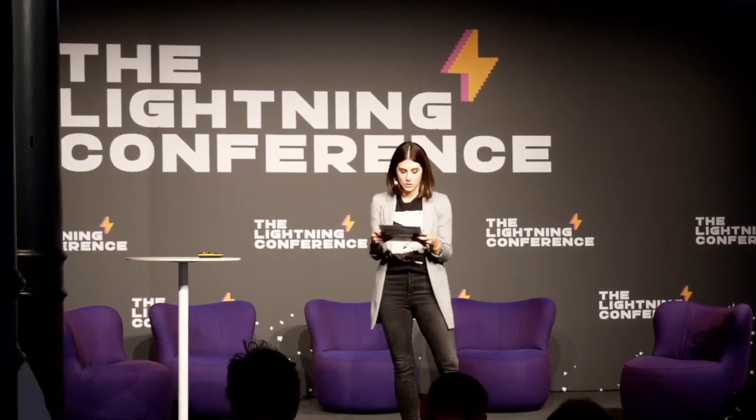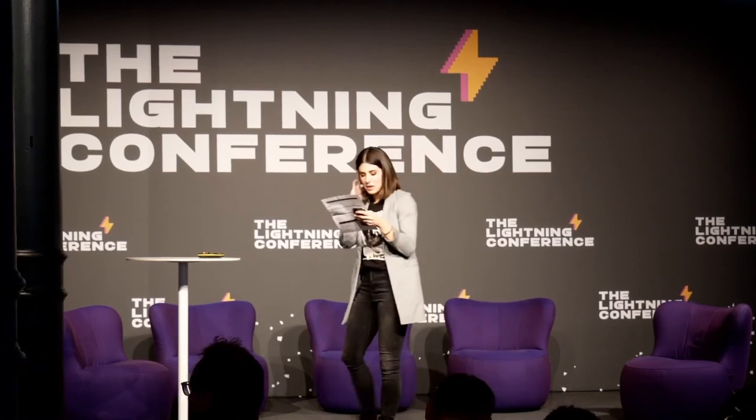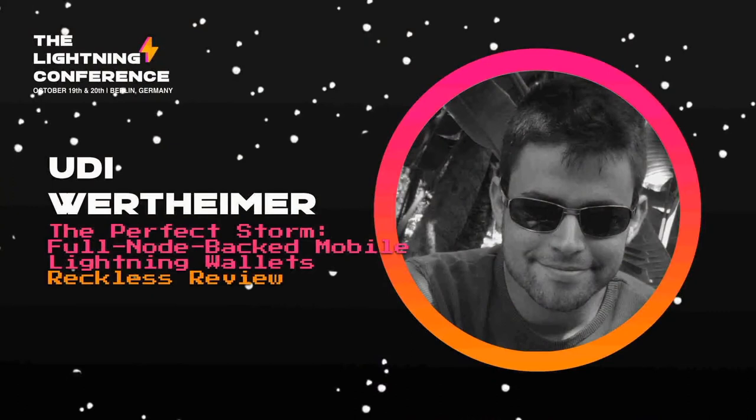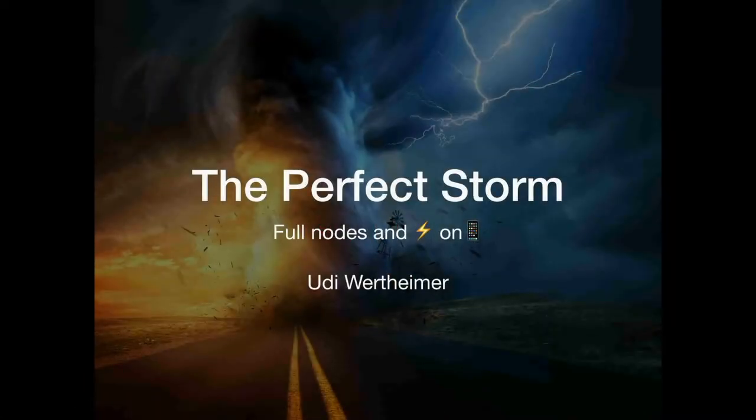We have Udi up with the perfect storm: full node backed mobile lightning wallets. Hi, I'm not that toxic. So this talk, my name is Udi Wertheimer, and it's called The Perfect Storm. I'm going to try to convince you that maybe it's going to be easier than it was in the past for mobile Lightning wallets to allow users to have the security of a full node on their phone.